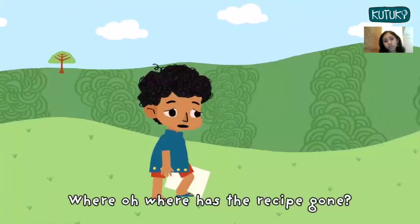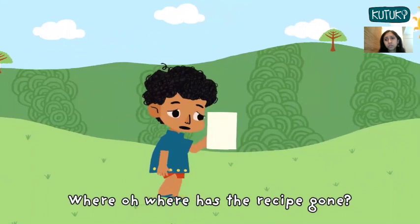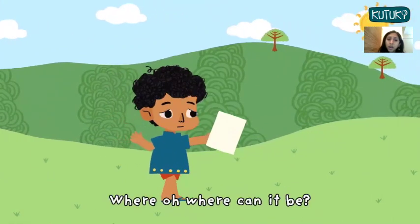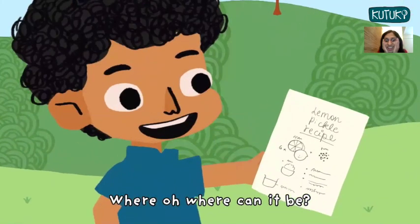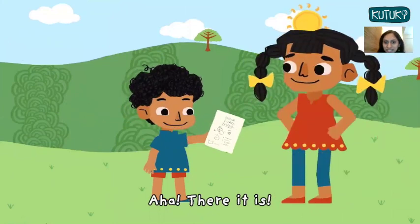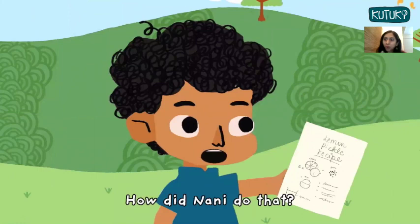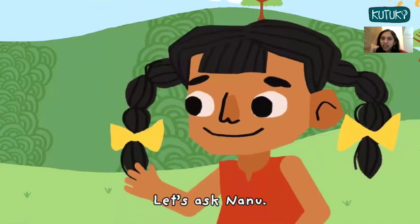Oh no. Where, oh where has the recipe gone? Where, oh where can it be? Aha, there it is! Is this magic, asks Kee? How did Nani do that? Let's ask Nanu.